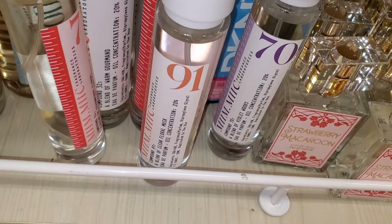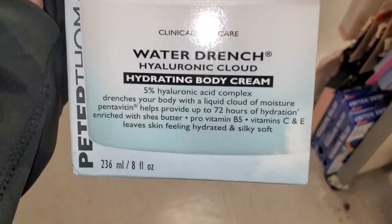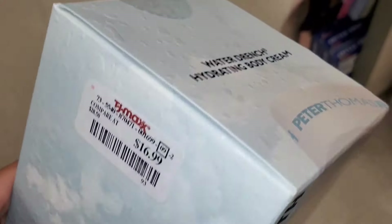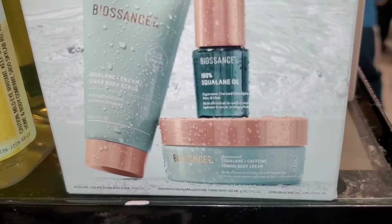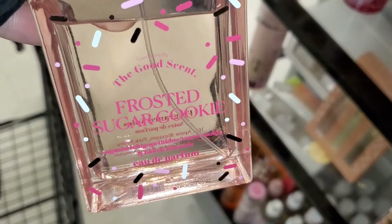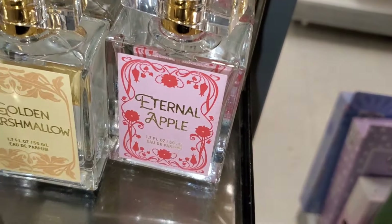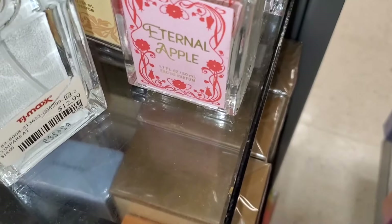A bunch of mimic perfumes were going for $15 each, and Strawberry Macaron perfumes for $13. I also found a full big size of the Peter Thomas Roth Water Drench Hyaluronic Cloud Hydrating Body Cream, new there, going for $17. They also had this Biosense body care set — you get body scrub, body cream, and body oil — all mini sizes for $15. Also a Frosted Sugar Cookie perfume from The Good Scent for $15.